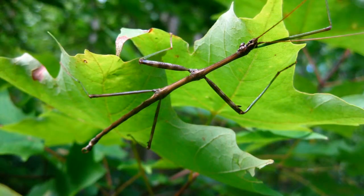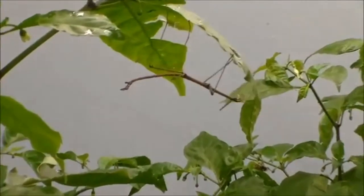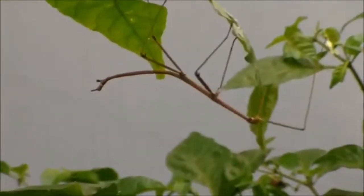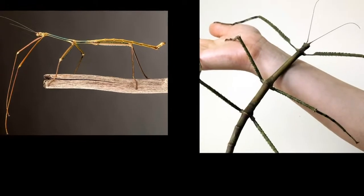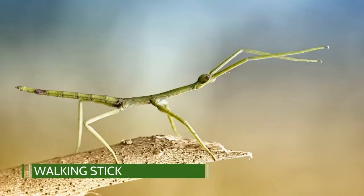I am an insect. Which one am I? I pretend to be the shape of a branch. I feel the rough texture. The branches surround me. I keep still and move very slowly. I am one of the biggest insects in the world. I am a walking stick.